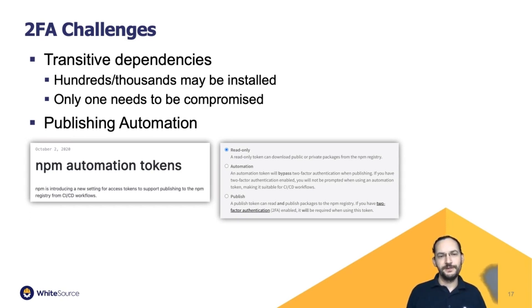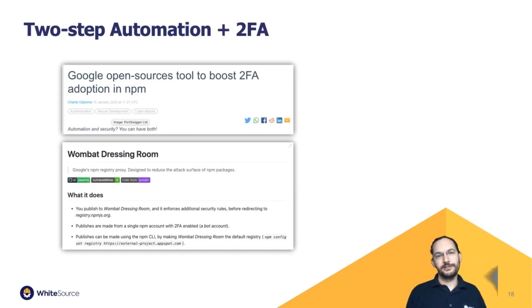While the npm automation token is an improvement, it still has the problem that if the token is leaked, an attacker can publish with it. Google has come up with a solution for their open source projects: a two-step process of automatically publishing to what they call 'Wombat Dressing Room,' then having a human fill out two-factor authentication to do the final publishing to npm. Ultimately, combining two-factor authentication with publishing mostly requires work from registries to provide a more convenient workflow.